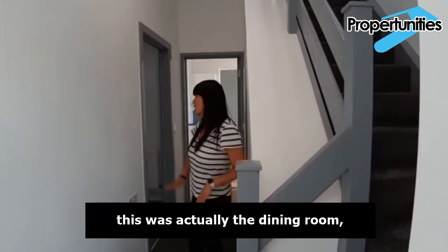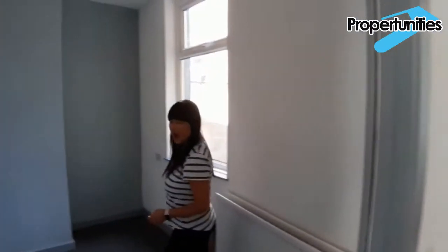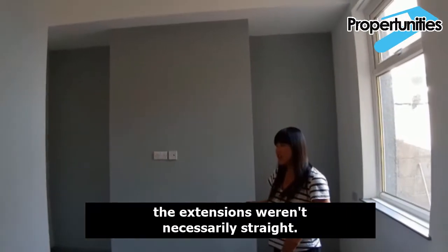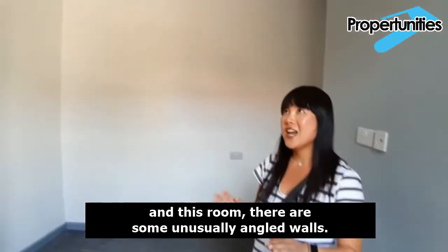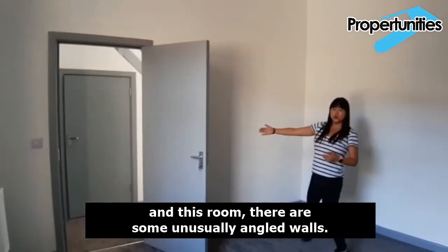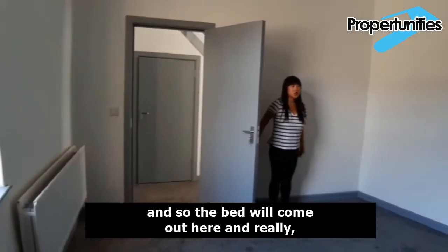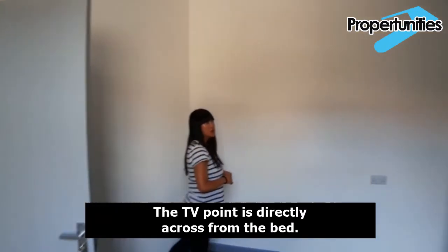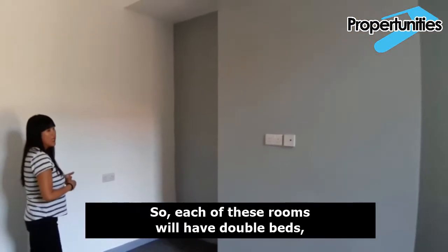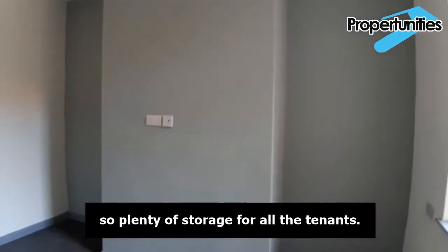This was all open plan and was actually the dining room, but now it is bedroom two. As the shop was extended, the extensions weren't necessarily straight, which caused some challenges designing the walls — there are some unusually angled walls, and this room fans out a little. We knew that when designing it, so the bed will come out here and the tenant won't even notice it. The TV point is directly across from the bed. Each of these rooms will have double beds, TV, a wardrobe and desk, and some rooms will even fit a chest of drawers — plenty of storage for all the tenants.